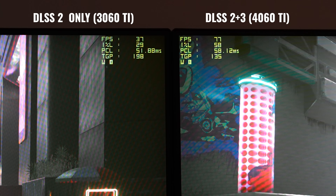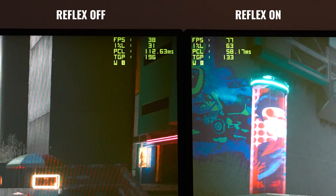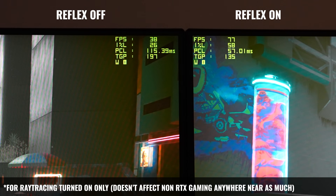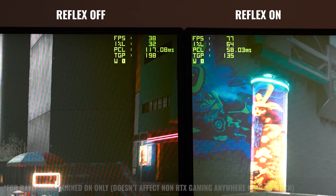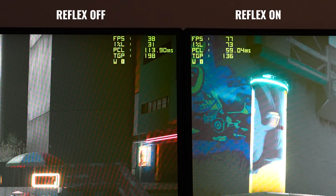Another thing with DLSS 3 is that every game I've tested requires Reflex to be enabled. Without it, when you have ray tracing and other features turned on, it adds a significant amount of input latency — sometimes over 100 milliseconds as I can see on the counter here. When you turn Reflex on it can drop the latency significantly, and so NVIDIA decided to make Reflex a prerequisite when turning on DLSS 3.